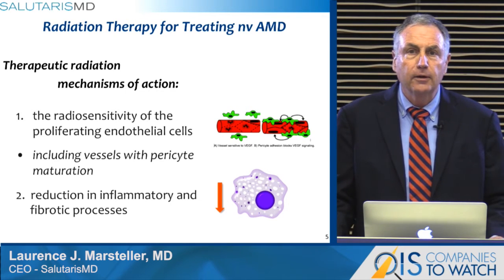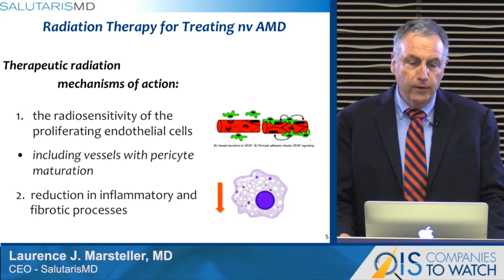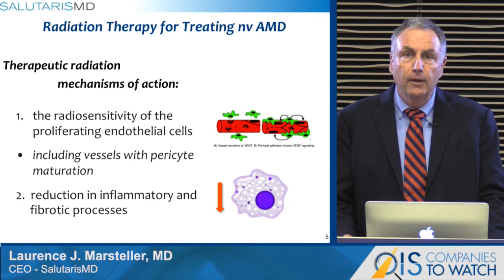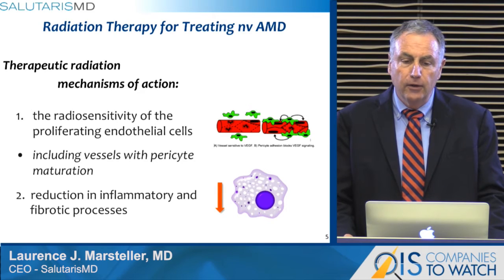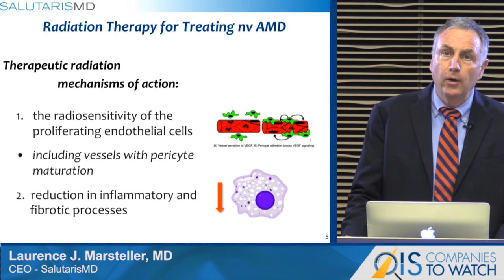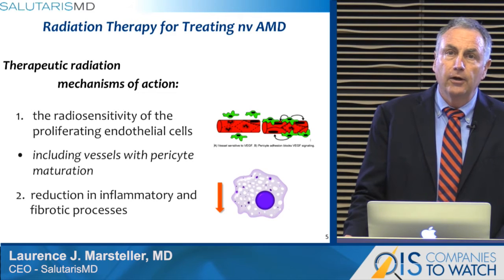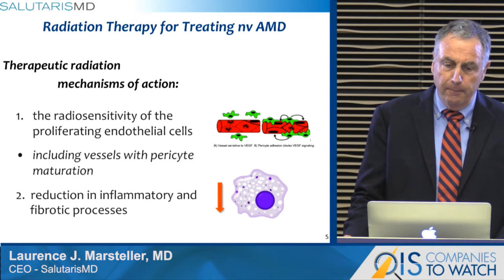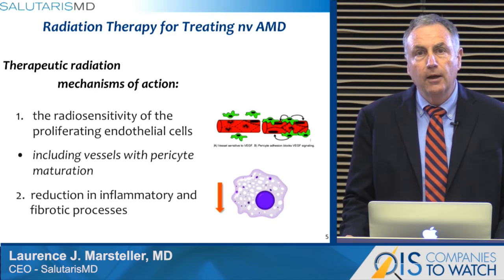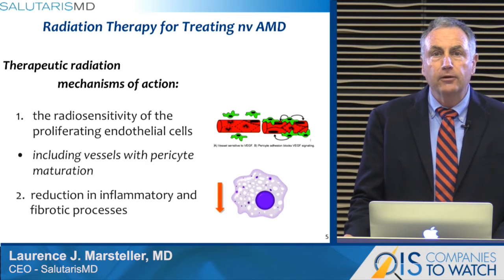The mechanism of action of radiation encompasses the major problems encountered in neovascular AMD. First is the radiosensitivity of the proliferating endothelial cells, including both the budding new endothelial cells under VEGF control, but also the mechanism of failure of anti-VEGF therapy — mature vessels, sometimes termed feeder vessels, invested by pericytes, which are equally sensitive to radiotherapy. Thus radiation targets both the targets of anti-VEGF therapy as well as the proposed targets of PDGF future therapy. Secondly, radiation has strong anti-inflammatory effects and down-regulation of the macrophage that elucidates the inflammatory pathway, thus treating what may be the underlying mechanisms of this disease.